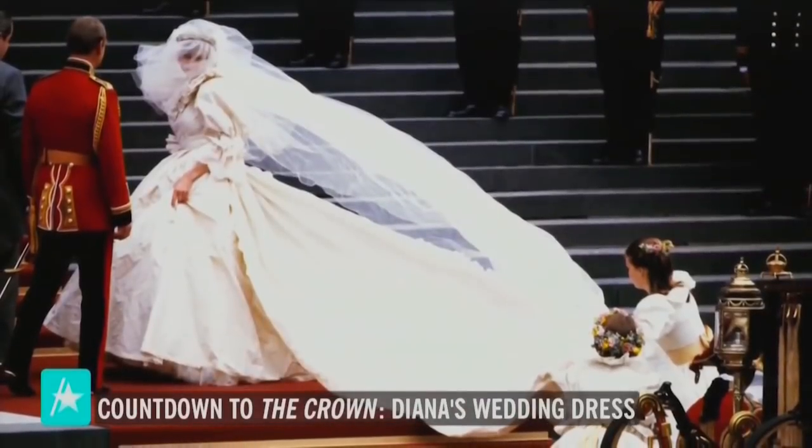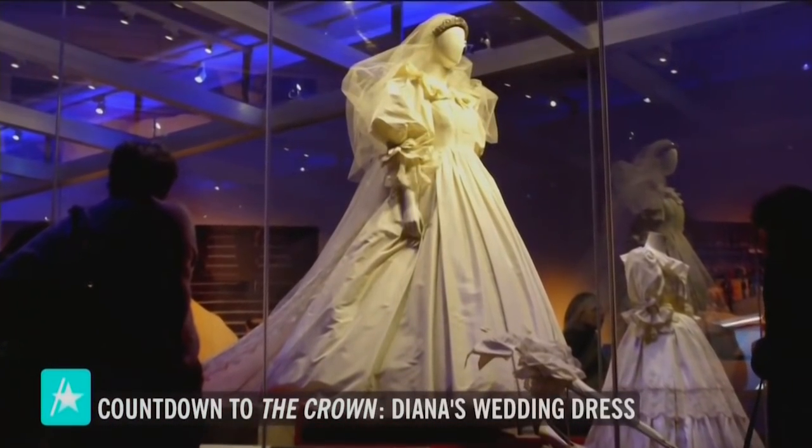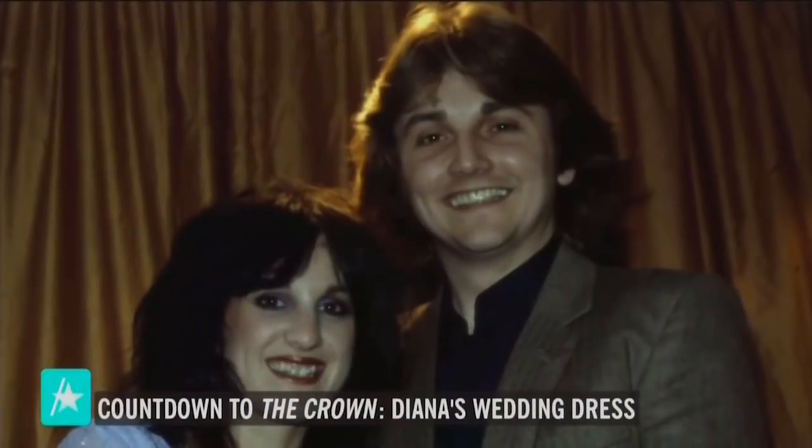Diana's real dress was exquisite, made with 10,000 pearls, antique lace, and a 25-foot train. To recreate it, the show actually consulted with the original designers, David and Elizabeth Emmanuel.